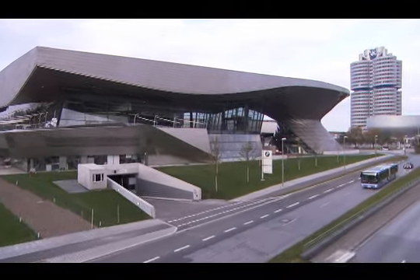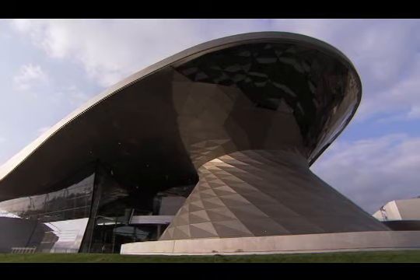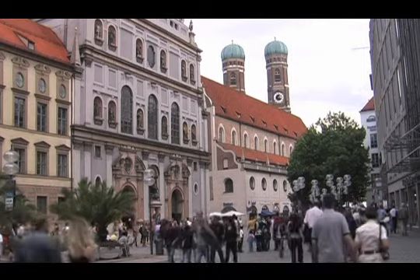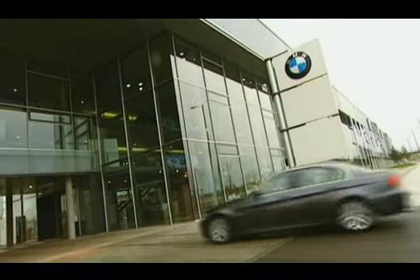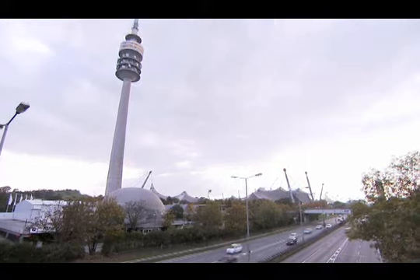BMW Welt, which means BMW World, adds a thrilling new dimension to the BMW European Delivery Program. You can save money on your next BMW, visit the world-class city of Munich, and take your BMW on all the European roads it was born to drive. Start by placing your order at your BMW center, and before long you'll be enjoying historic and beautiful Munich.